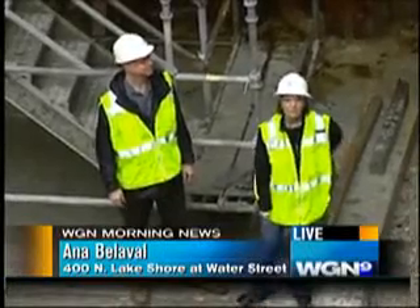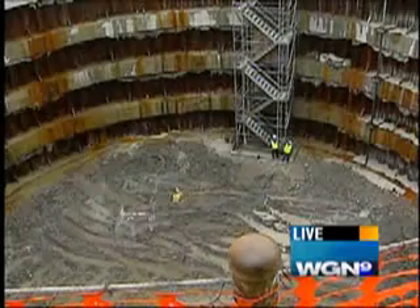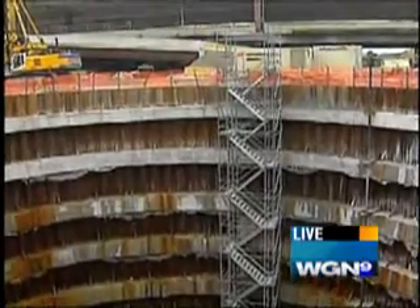Check this out — I am 60 feet deep into the ground. We went down all these stairs, it was like six stories, pretty much. We're about six stories down now.